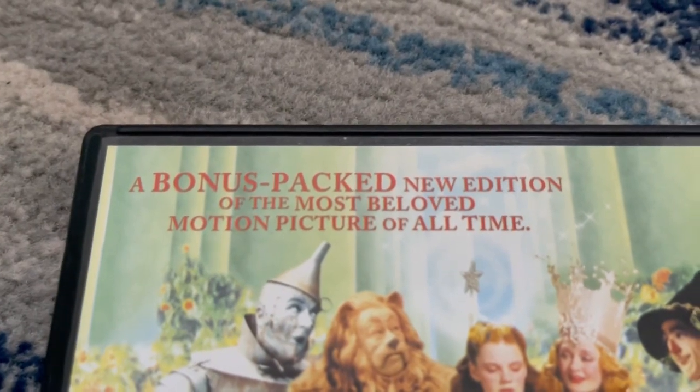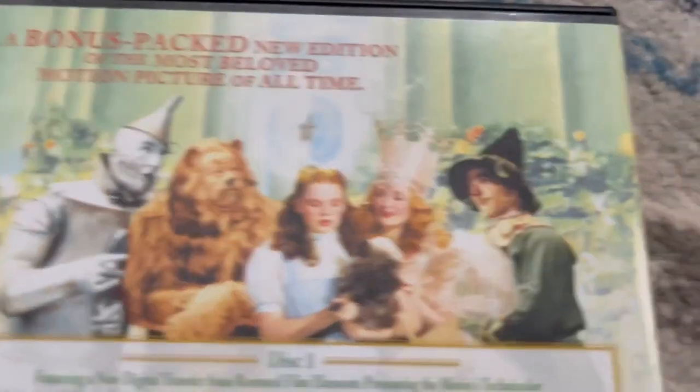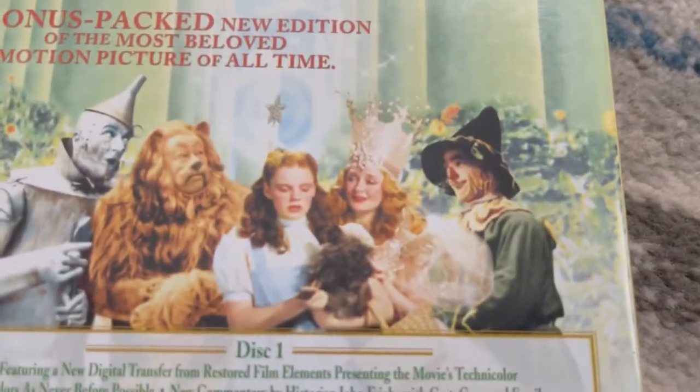A bonus-packed new edition of the most beloved motion picture of all time. And there's the Tin Man, the Lion, Dorothy, Toto, the Fairy Godmother, and a Scarecrow.